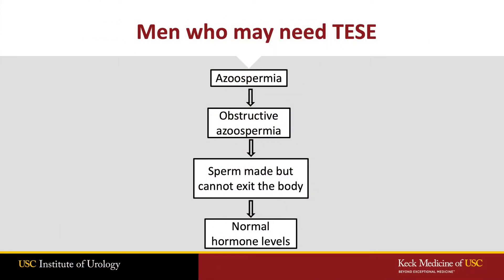The TESI procedure is considered both diagnostic and therapeutic. Diagnostic, because if we find sperm at the biopsy, we know that a blockage is present. And therapeutic, because any sperm that are found can be frozen for future reproductive use. Typically, men that need a testicular sperm extraction have normal follicle-stimulating hormone levels and normal testosterone levels, indicating normal testicular function.